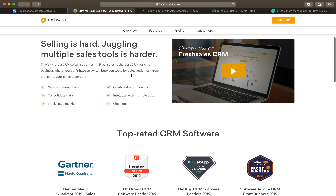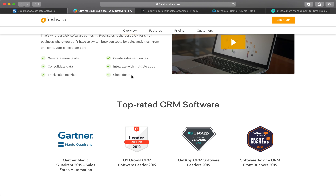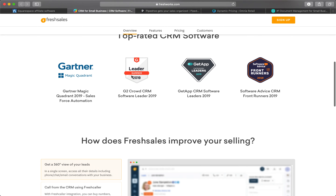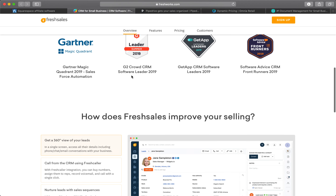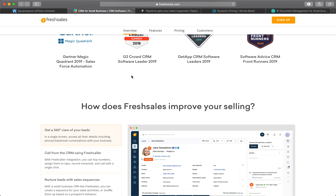Next is Fresh Sales. Fresh Sales is a sales CRM software by Freshworks that makes it easy for businesses of all sizes to attract, manage, close, and nurture their leads. With a highly intuitive UI and a powerful feature set including built-in phone and email and AI-based lead scoring.